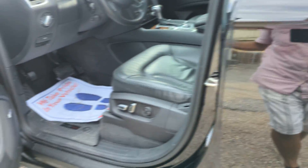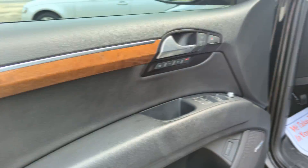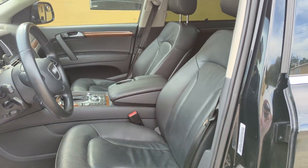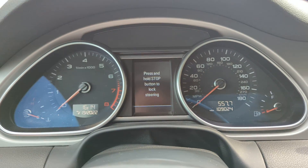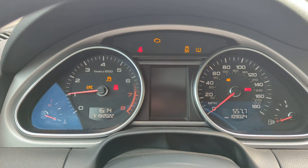Up to the front here — has rear sun shades, Bose sound system, nav, backup camera. I mean, this thing is fully loaded. 109,000 miles, push button start.